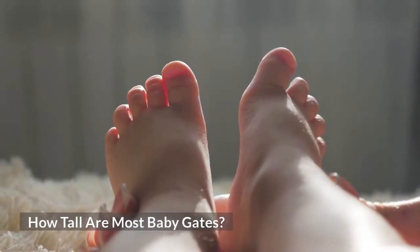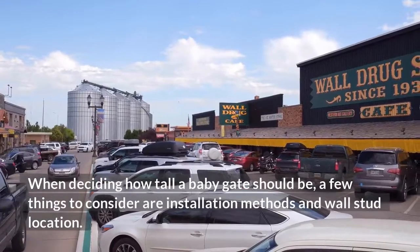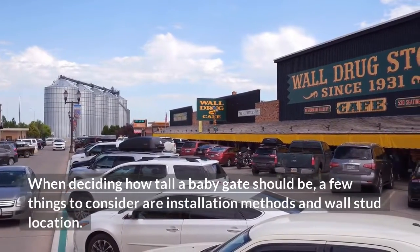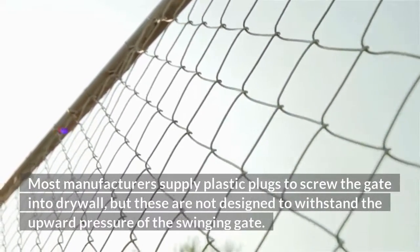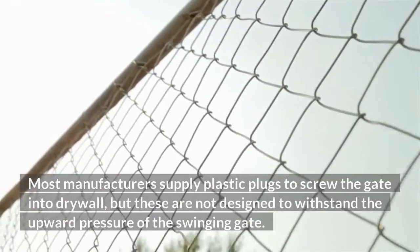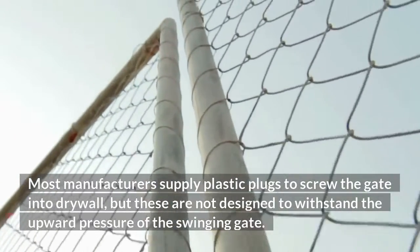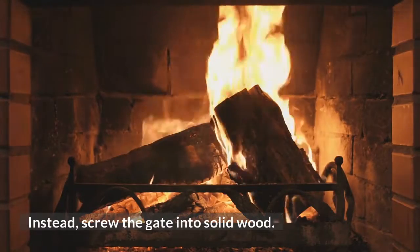How tall are most baby gates? When deciding how tall a baby gate should be, a few things to consider are installation methods and wall stud location. Most manufacturers supply plastic plugs to screw the gate into drywall, but these are not designed to withstand the upward pressure of the swinging gate. Instead, screw the gate into solid wood.